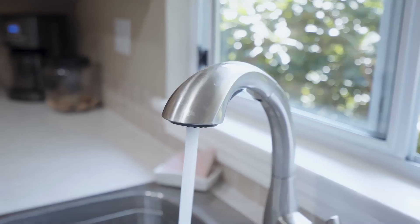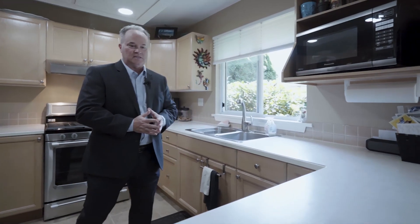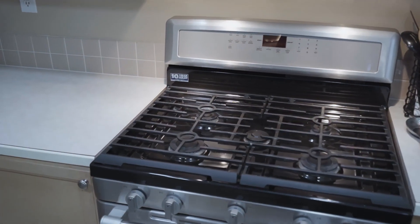Here we are in the hardest working room in the whole house and that of course is the kitchen. There's lots to see here. What I like about this room is the nice soft finish on real wood oak cabinets. You also get updated Maytag appliances as well as a beautiful gas range.